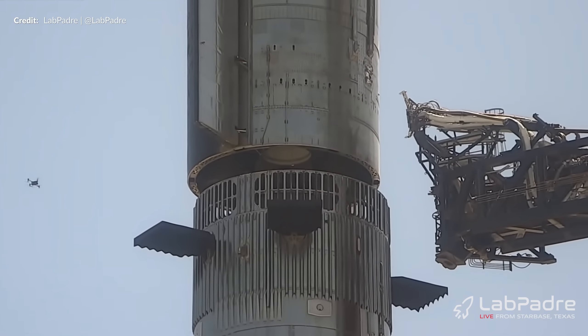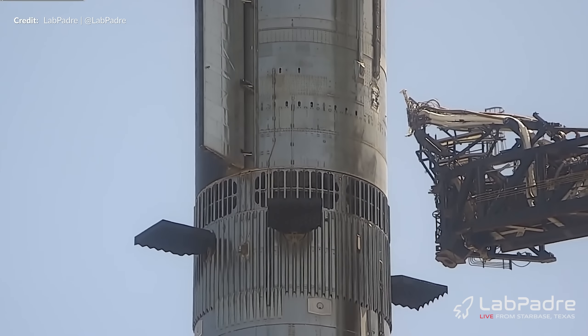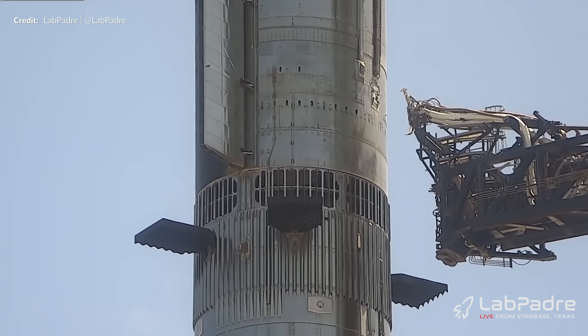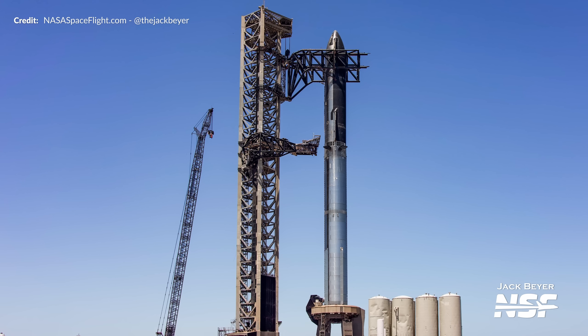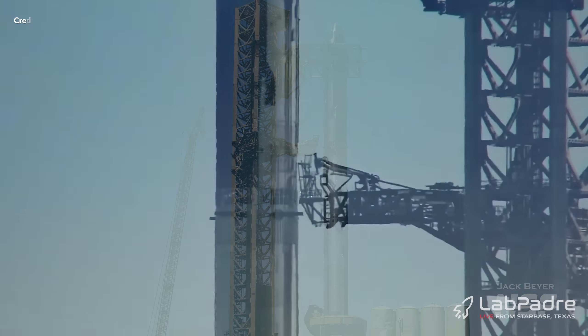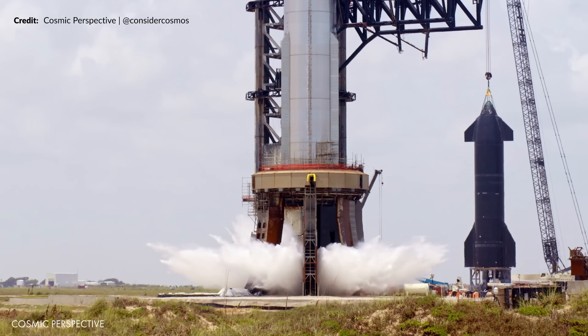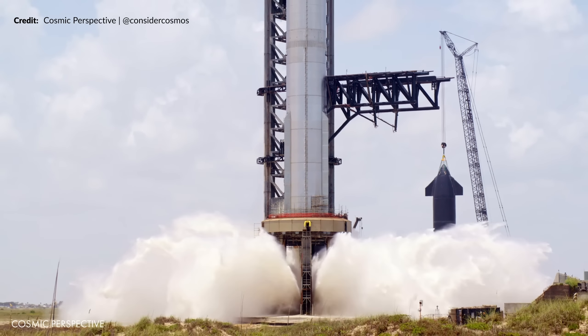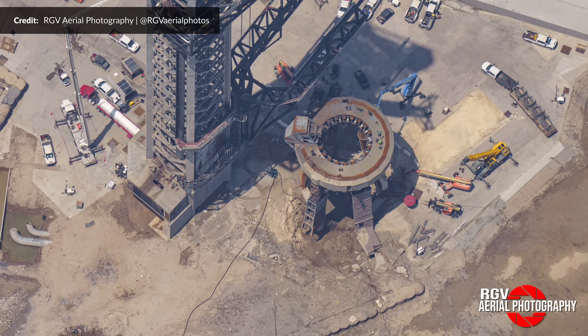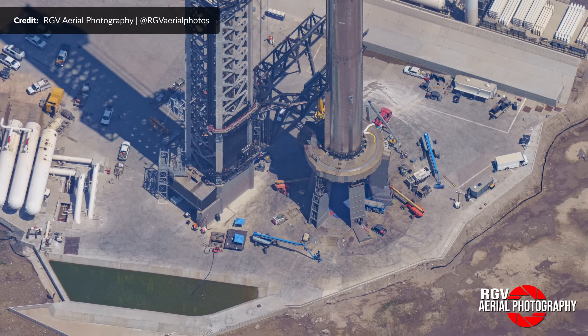Ship 25 pivoted over Booster 9 and was slowly lowered for that perfect alignment. If you look closely, you can even see the booster starting to take the weight of the ship, and we were down. Ship 25 and Booster 9 are now the third set of vehicles to be fully stacked on the orbital launch mount. This time it breaks the record for the tallest rocket ever, including the previous Starships fully stacked, because this one has got the extra hot staging ring added. It is amazing to think that the launch pad and the re-engineering of everything needed since the first flight in April has been done in just over 4 months — a true testament to the workers at SpaceX.